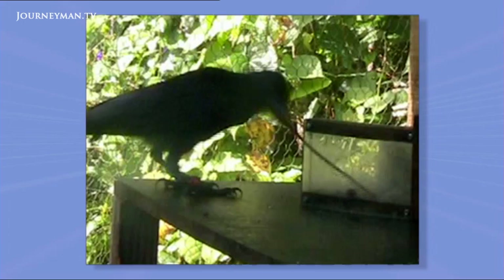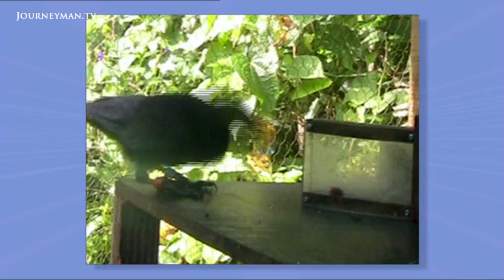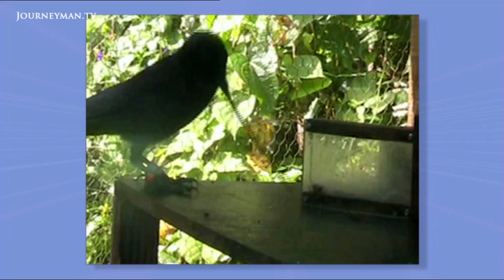Finally, the crow uses this tool to drag out its prize. Using multiple tools was a key step in human evolution. Perhaps the New Caledonian crow is on its way to world domination.